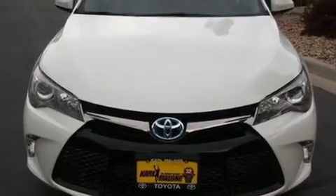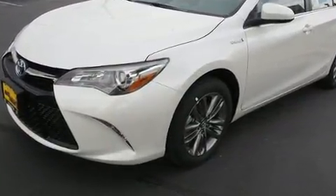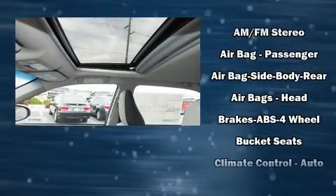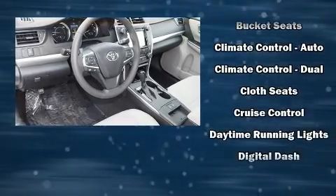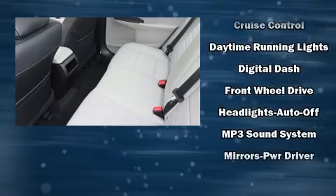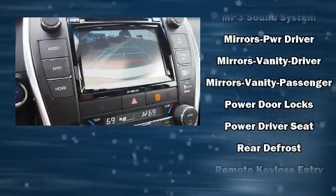For drivers who enjoy the natural environment, a power moonroof allows an infusion of fresh air. A premium sound system with six speakers provides you and your passengers a sensational audio experience. Toyota also prioritized safety and security by including front and rear side-impact airbags and traction control.